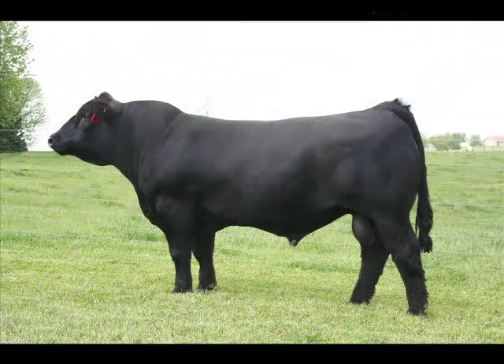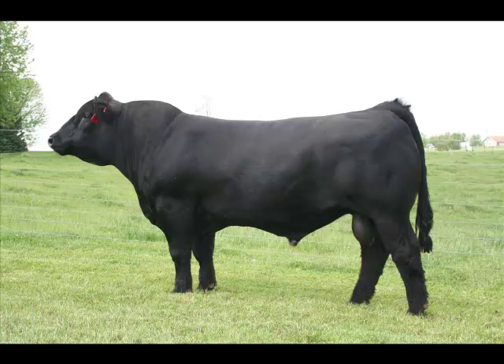When discussing the traits of importance in beef cattle, it would be very hard to argue that any trait is more important than reproduction. Simply put, growth, carcass, or maternal traits mean very little if the female doesn't conceive or even deliver a live calf.